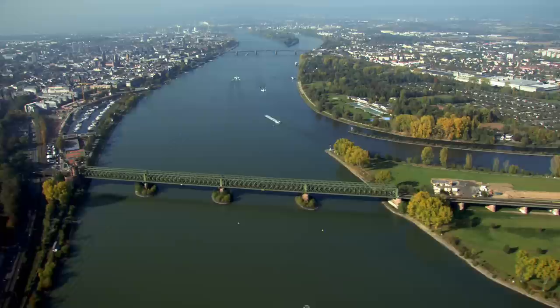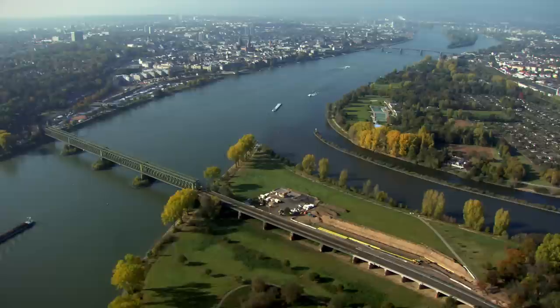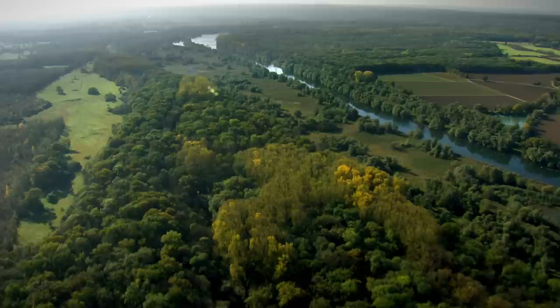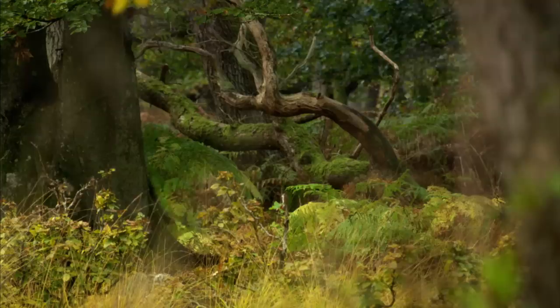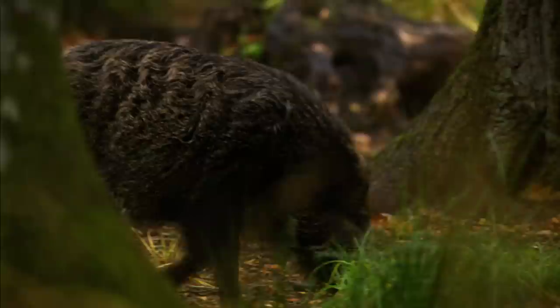Just beyond Wiesbaden, the Rhine is joined by one of its largest tributaries, the river Main. Further upstream, an old loop of the river was disconnected from the mainstream some 200 years ago to reduce its flow. On either side are large tracts of floodplain forest, protected as a nature reserve today. The forests are a haven for wildlife — wild boar thrive here in the undisturbed woods, going about their business in broad daylight.